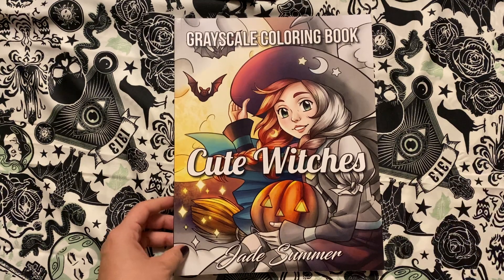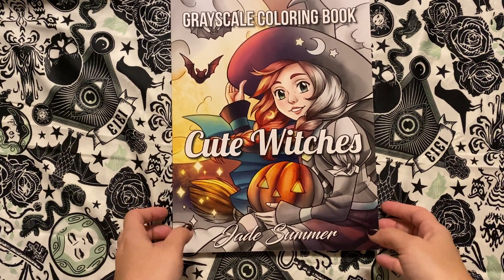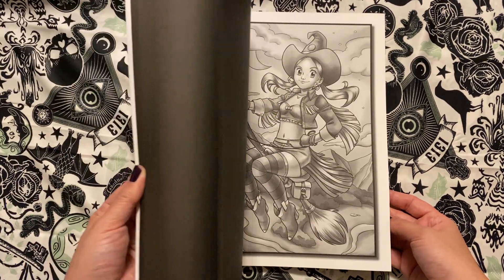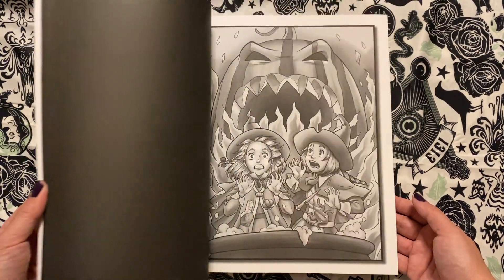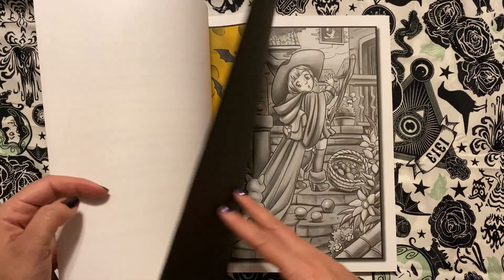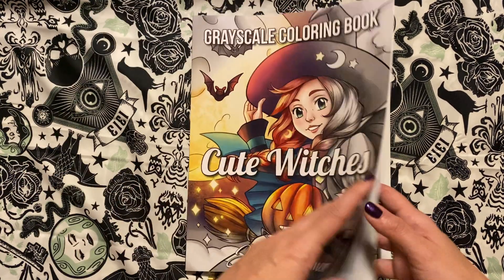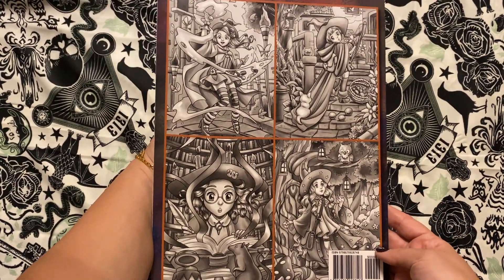Next is another one I know is very popular with a lot of you. This is the grayscale version of Cute Witches by Jade Summer, which I think came out last year. This is such a cute one. I'm surprised I didn't get to it this year because I did color a few pages in this last year and I enjoyed it. It is so cute — a really fun one.